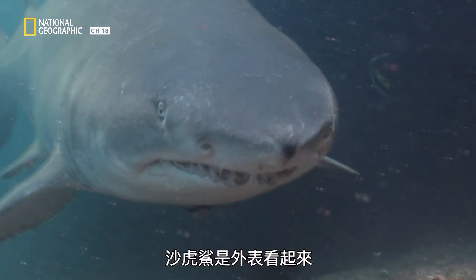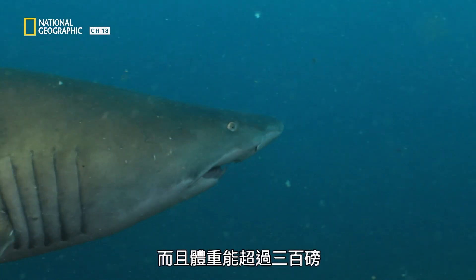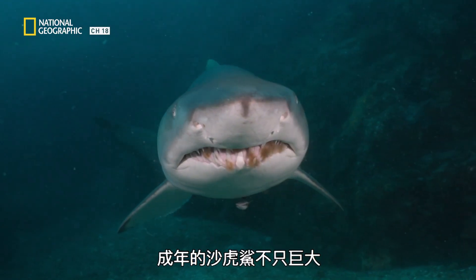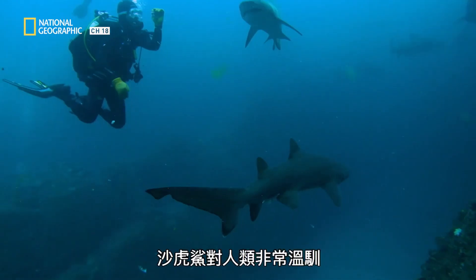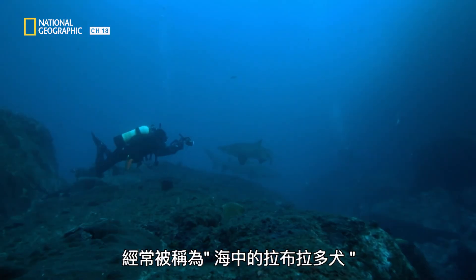The sand tiger shark is one of the most ferocious-looking sharks. Up to 10 feet long and over 300 pounds, these adults are big and intimidating. Thankfully, sand tigers are extremely docile toward humans, often referred to as the Labradors of the sea.